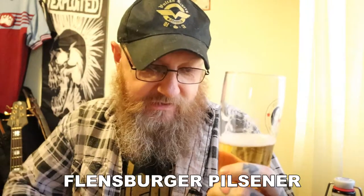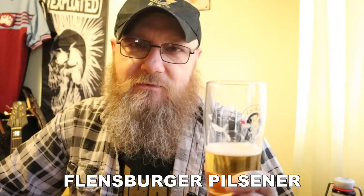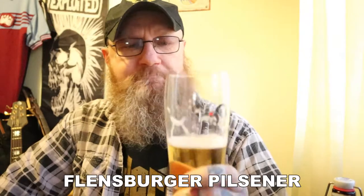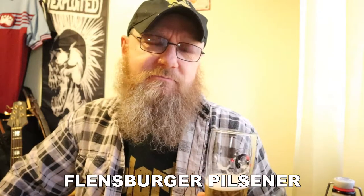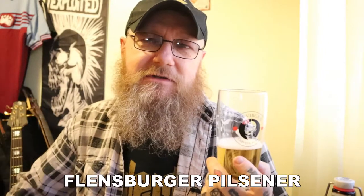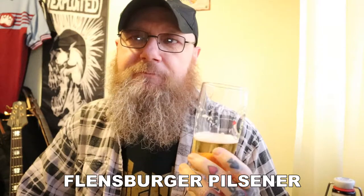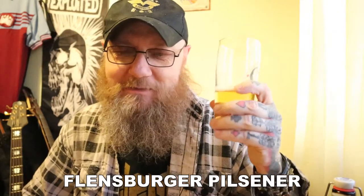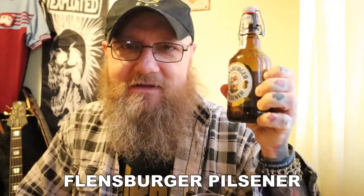I'd recommend it if you can get hold of it, and the Flensburger Gold as well — I've drunk that quite a few times and it's lovely. As for this — superb, all day long. You can get it online at Beers of Europe. Most German-themed bars stock it — Beer Keller is a chain of German-themed bars, a bit tacky but they get good beer in. They do the Schneider Weisse stuff, the Paulaner stuff as well, and this is nestled in among all the others. Flensburger Pilsner — definitely recommended, try and get hold of some if you can.